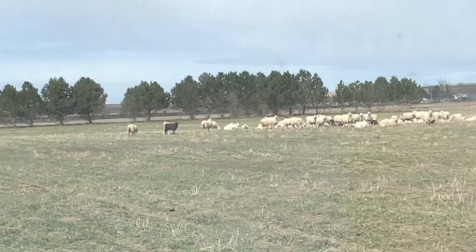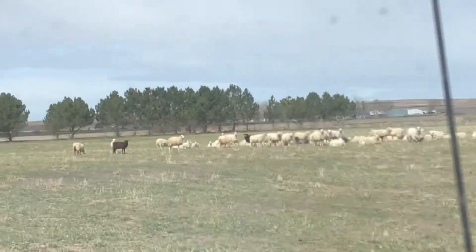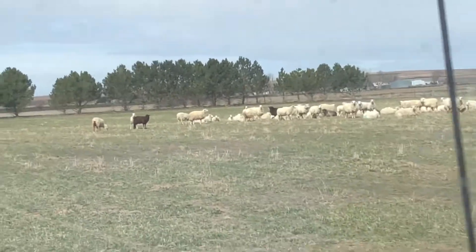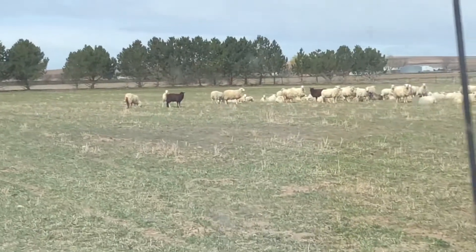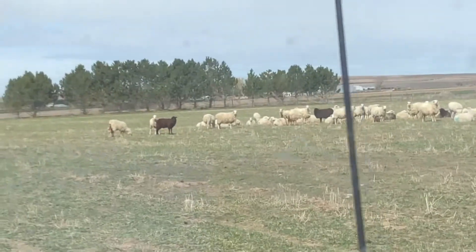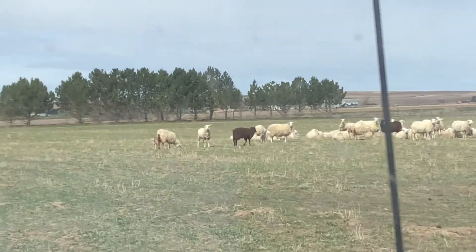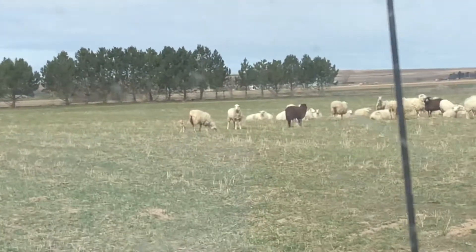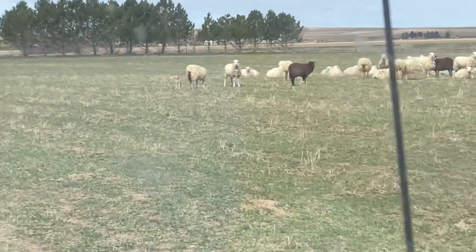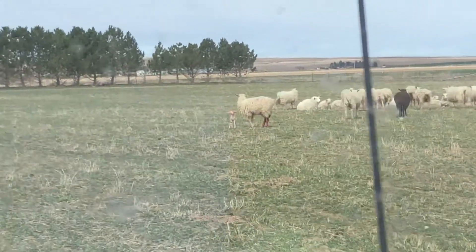Got a mom with a new baby — she's the one on the end right there. We're trying not to have the whole flock take off at a dead run. Why does his head look so bloody? Because her back end is so bloody — he's been trying to nurse. She had a heck of a time with it. I think she is a first-timer, so we totally missed her.